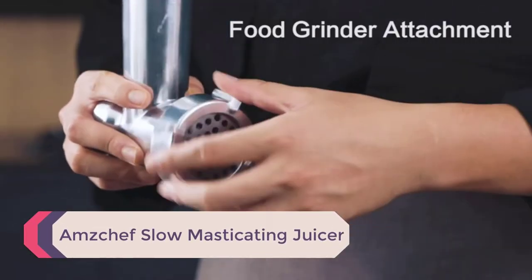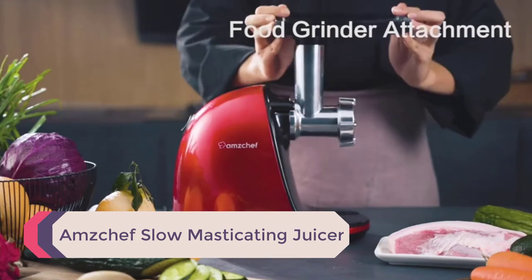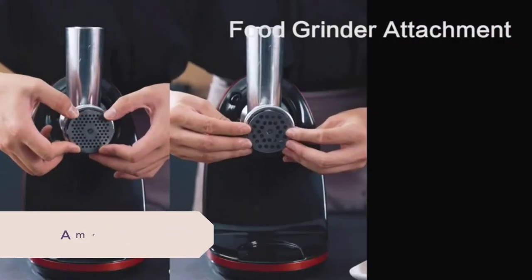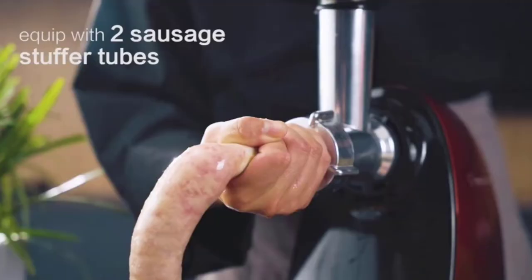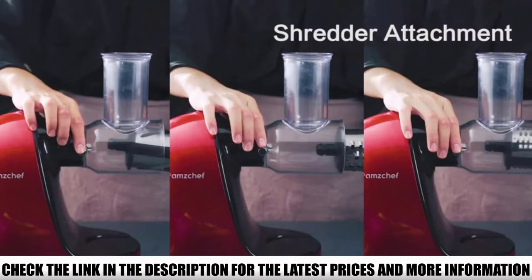Number 5: the Amzchef Slow Masticating Juicer. It's a popular and well-built machine that can crunch all types of hard food items with ease. The juice yield of the unit is high, and because of the minimal heat creation, it keeps the nutrition intact in the juices.